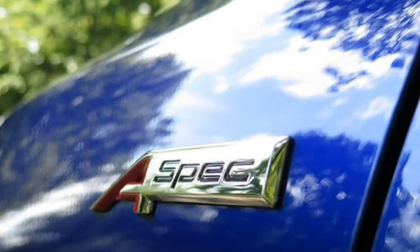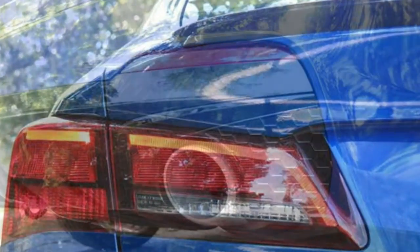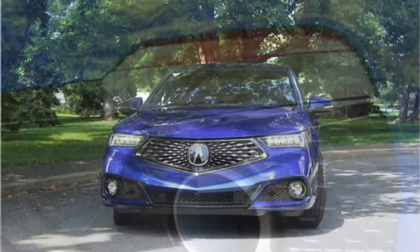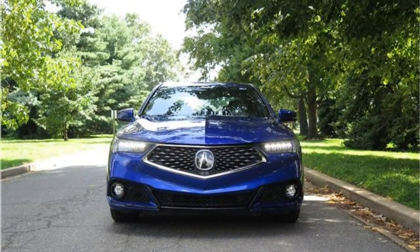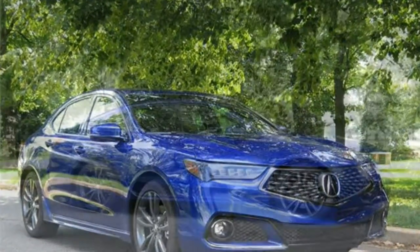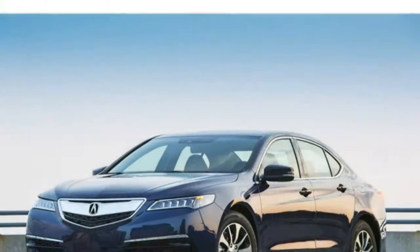The TLX seats 5 on standard leatherette upholstery. A 10-way power-adjustable driver's seat is also standard, as is a 60-40 split folding rear seat, a leather-wrapped steering wheel, and heated front seats. Available features include perforated leather-trimmed upholstery, an 8-way power-adjustable front passenger seat, a power driver's seat thigh extender, Milano leather-trimmed upholstery, ventilated front seats, Alcantara trimmed upholstery, a sport steering wheel and front seats, heated rear outboard seats, and a heated steering wheel.